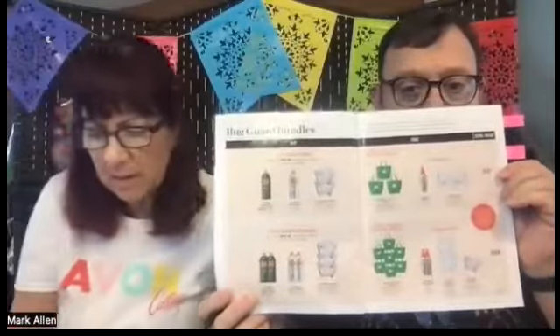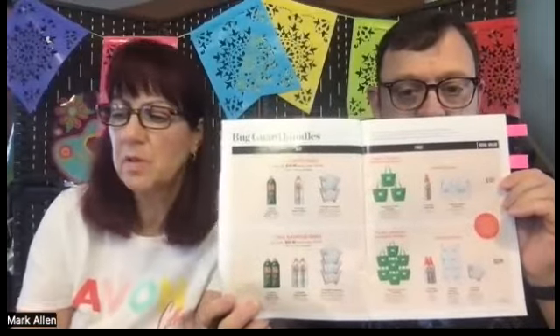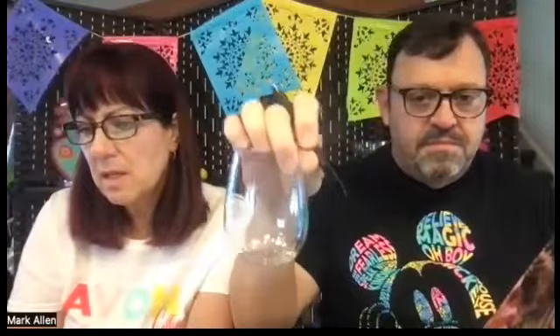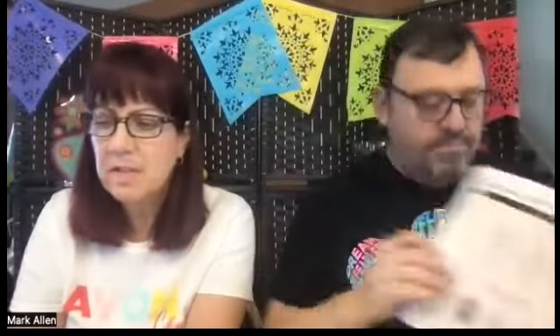Look at all the free stuff. Bundle two includes seven bug guard cooler totes, two Picaridin four-ounce sprays, one Picaridin towelette, and four sets of those plastic glasses — six total. So $53.36 is your representative cost. You'd obviously have to sell double, but you get so much in return and you can pre-sell this. The time is to start talking about it now as people start planning their outdoor activities and camping trips.